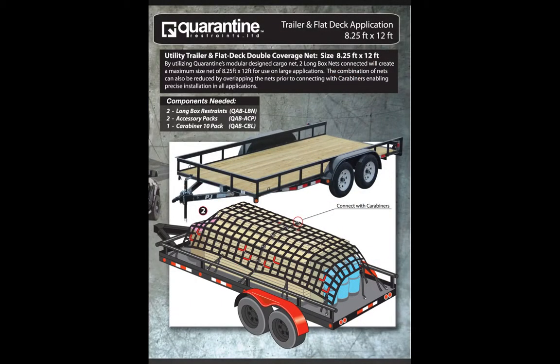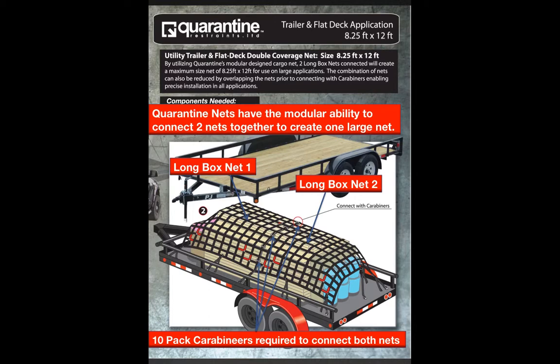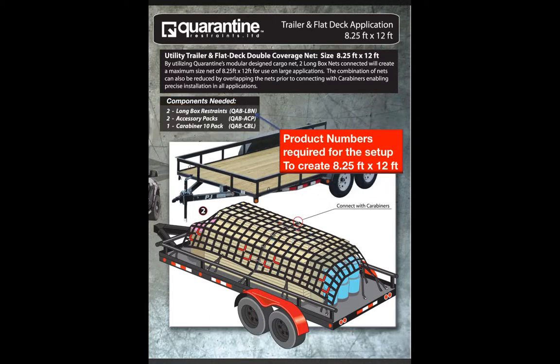Along with the versatility of the exterior restraints, Quarantine nets have a modular ability to connect two or more nets together to create one large net. For the application shown, the user would use one long box restraint, then take a secondary long box restraint and connect both restraints together with a 10-pack of carabiners. Using two long box restraints, two accessory packs, and one 10-pack of carabiners, the user can create a size of 8.25 feet wide by 12 feet long.